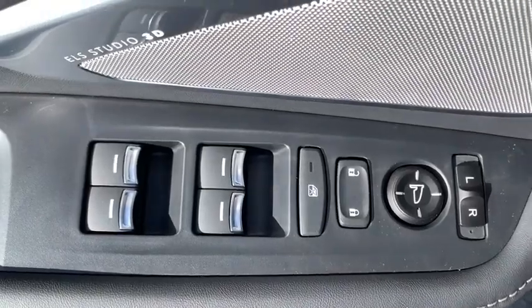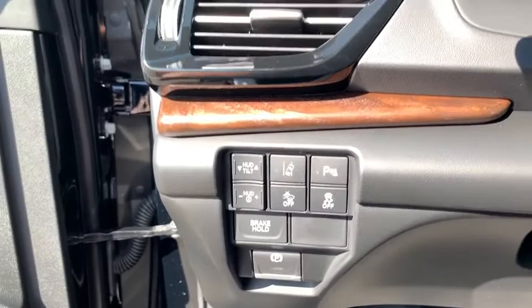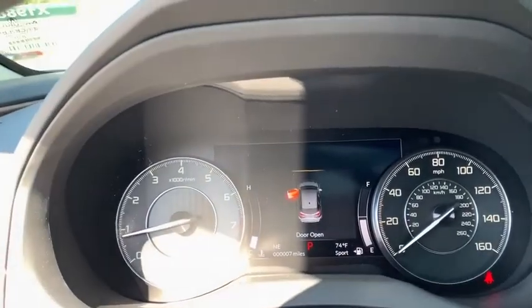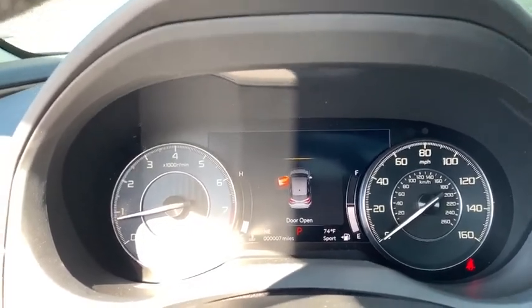Lane departure warning, anti-lock braking system, all-wheel drive, leather wrapped steering wheel, Bluetooth, adjustable steering wheel, power steering, cruise control, auto dimming rear view mirror, keyless start, and aluminum wheels.